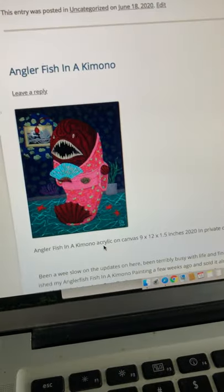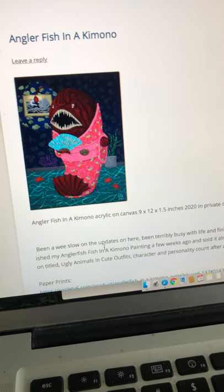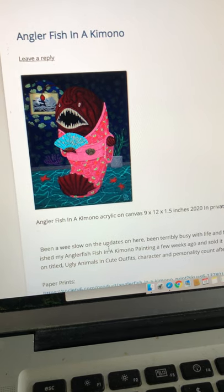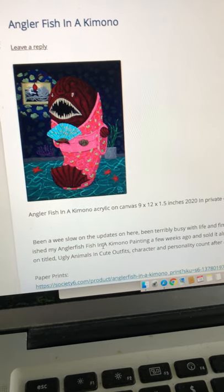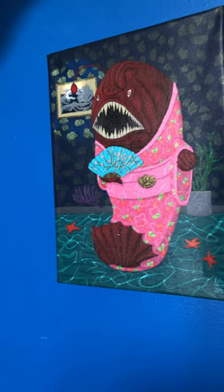I also sold my painting of an angler fish in a kimono. I'm pretty happy with it — that sold fast, in about a week or two since I told people I finished it. I'll show you the painting in person. It's paid for but hasn't been picked up yet, probably because of the whole COVID-19 situation.